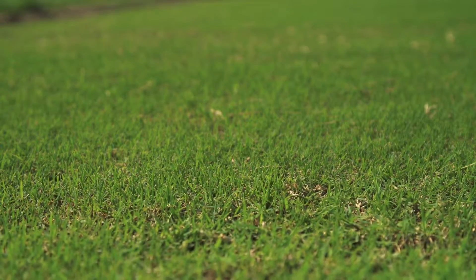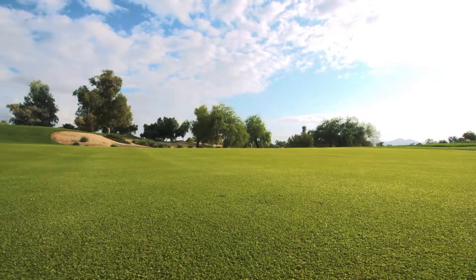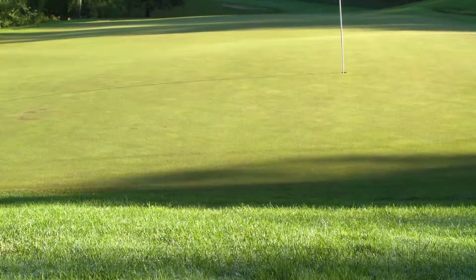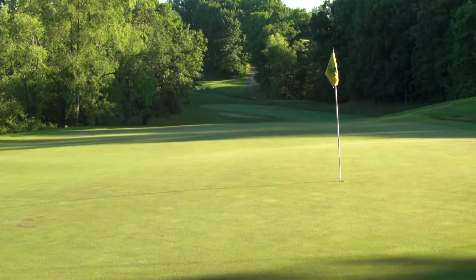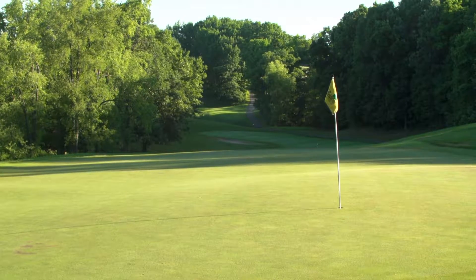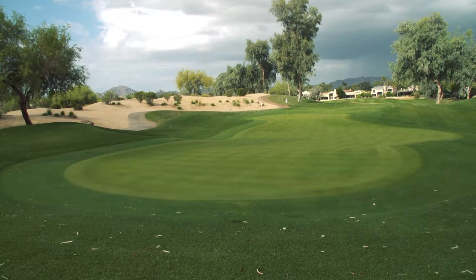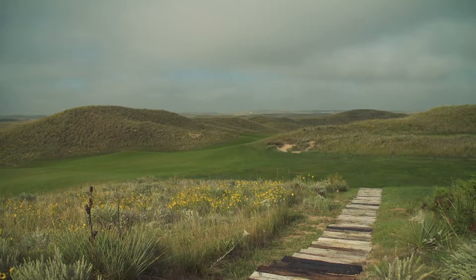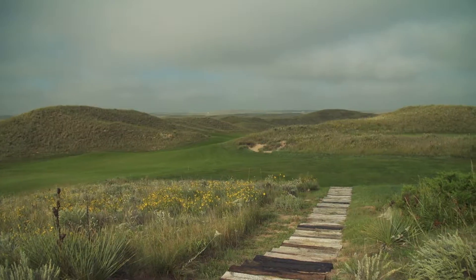Furthermore, it has excellent color and great leaf texture. Following in Riviera's footsteps, it has exceptional winter hardiness, which in turn leads to spring dead spot resistance. So overall, it's just an exceptional turf grass for golf course use in tees, fairways, and approaches, as well as sports fields.